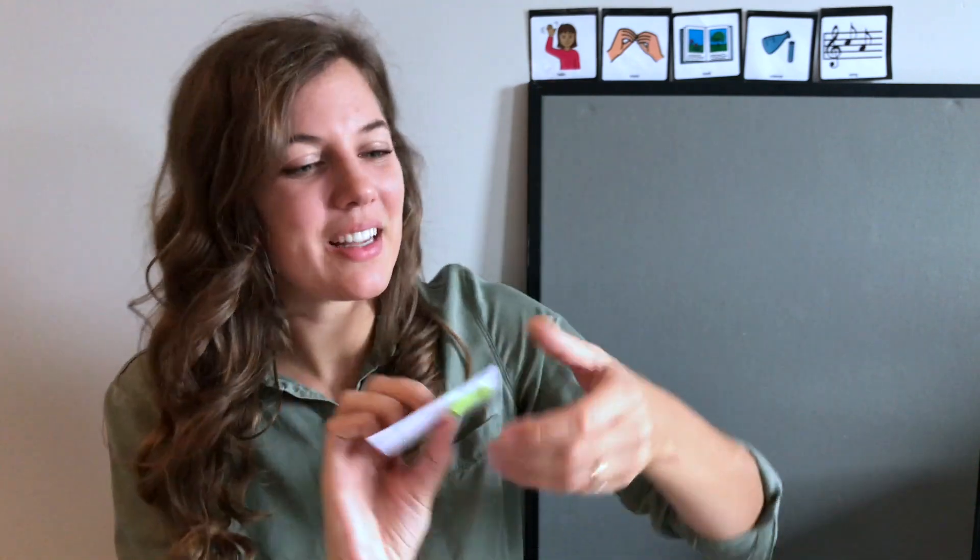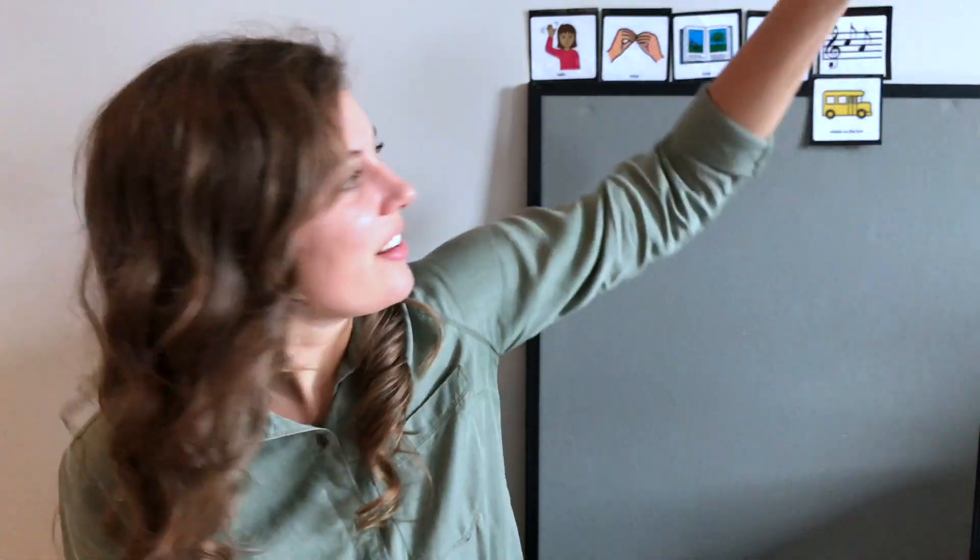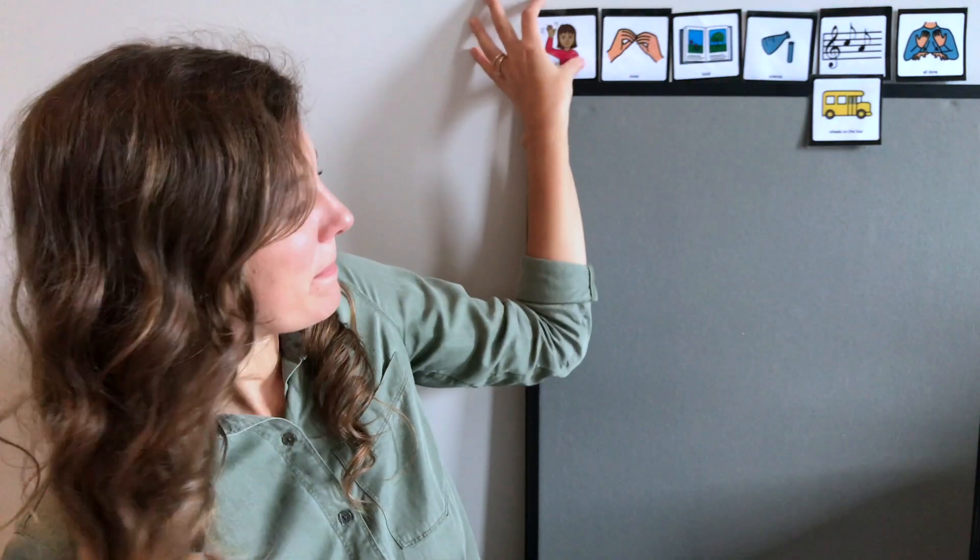Then we're gonna sing a song about something that's the color yellow — it's a bus! We're gonna sing about a yellow bus. Then our circle will be all done. Let's get started! Hello, hello, hello, and how are you? I'm fine, I'm fine, and I hope that you are too! Yay, our hello song is all done.